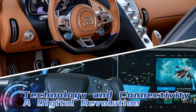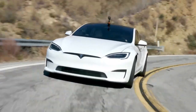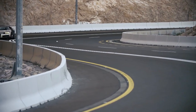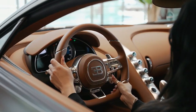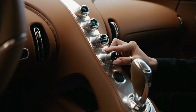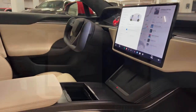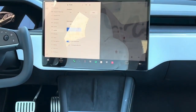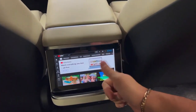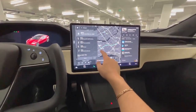Technology and connectivity: a digital revolution? Beyond speed and performance, both vehicles embrace cutting-edge technology, albeit in different ways. The Bugatti Chiron focuses on enhancing the driving experience through traditional means — meticulous engineering and craftsmanship. Its cabin exudes luxury, but its technology leans towards classic instrumentation. In contrast, the Tesla Model S Plaid embraces a digital revolution. Its massive touchscreen infotainment system controls everything from entertainment to navigation and even allows for over-the-air updates. The Plaid constantly evolves and improves through software updates, offering a glimpse into the future of connected vehicles.